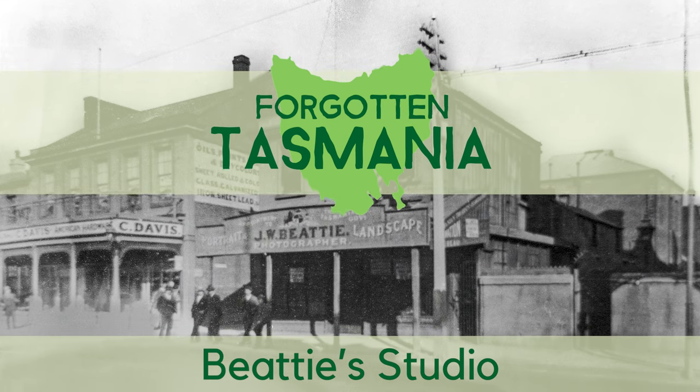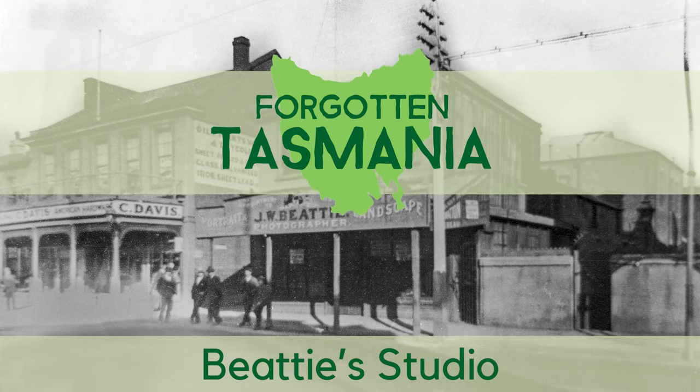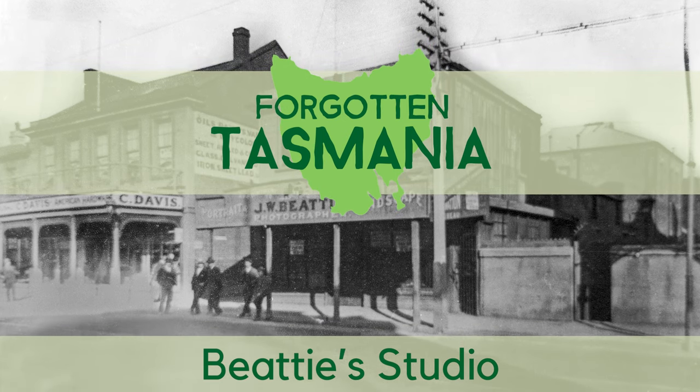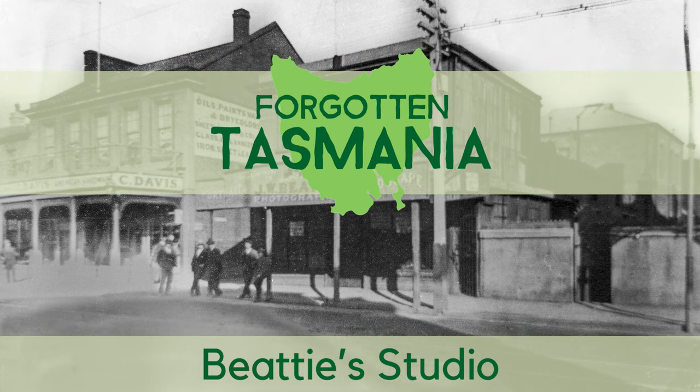In Tasmania, there's a business called Beattie's Studio that has thousands of historic photographs. A few people know some of the stories behind these old photos, but no one knows all of them.